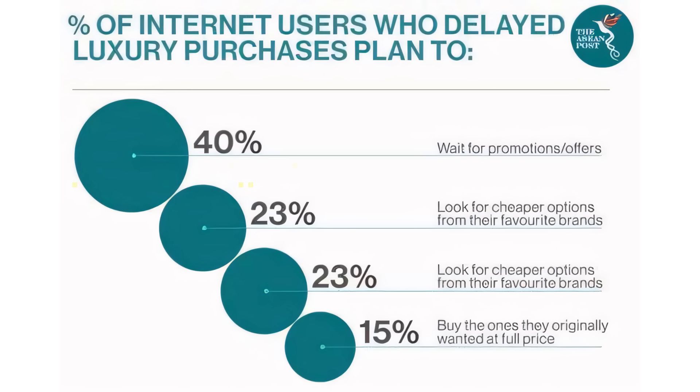As prices fluctuate, consumers adapt their buying habits, substituting some goods for others. The Laspeyres model, with its fixed basket of goods, does not capture this dynamic. This means that while WatchCharts provides valuable data on price movements, it may not fully reflect the underlying shifts in consumer behavior and preferences. It's crucial to understand these limitations when interpreting market trends and making predictions.